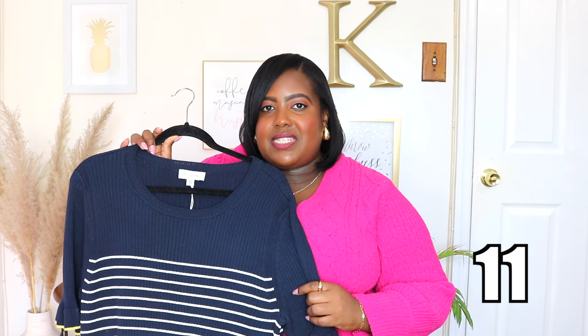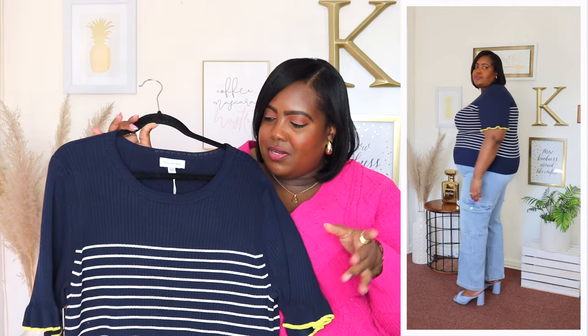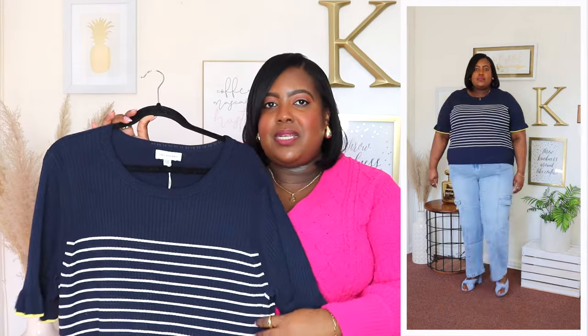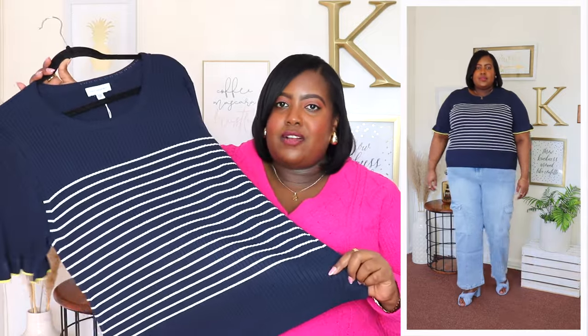I am wearing a 3XL in this Free Assembly sweater and the price is $20. It's available in one additional color but I'm wearing it here in navy. It features a ribbed crew neckline, elbow length sleeves which have this beautiful flutter detail going all the way around, and I love this yellow contrast piping throughout on the sleeve. It has striped details going across and a textured ribbed material. It's a mid-weight sweater, not too heavy, perfect for spring. It's a longer sweater which I always appreciate and it does have a ribbed hem. You could style this with your favorite jeans, shorts, or a skirt — you could dress it up or dress it down.